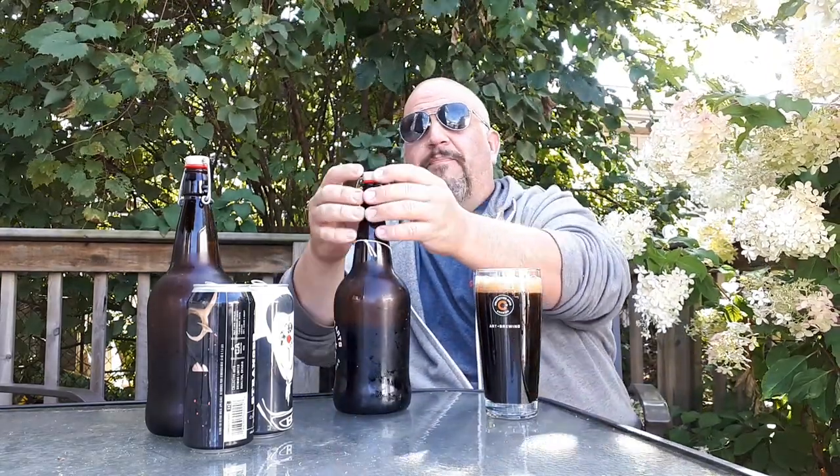You'll notice it's a swing-top bottle. Collective does not sell these anymore — I don't even think they sell one-liters anymore, though they still fill them. These are vintage. Can vintage be four years ago? It can.